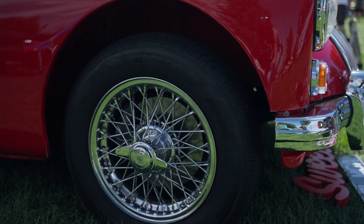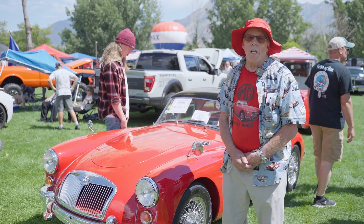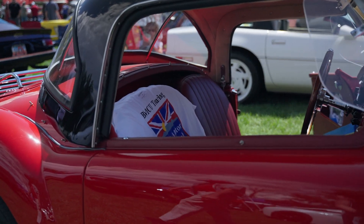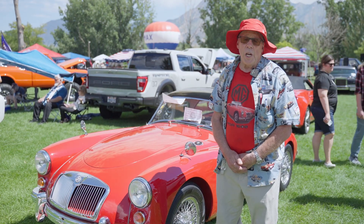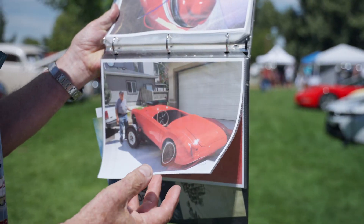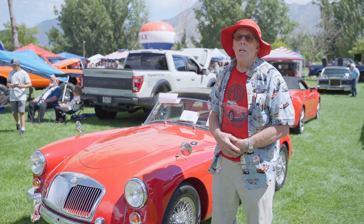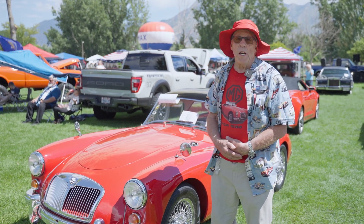I didn't know anything about painting, so I learned. I practiced on a dinosaur, then asked if I could bring my car down and change it from brown to white. I brought it down on January 6th, 2017, and it was done by April 24th, 2017 — fully taken apart, restored, painted, bodywork done, and ready to go.